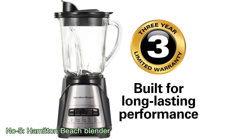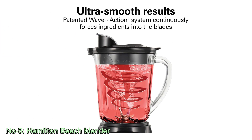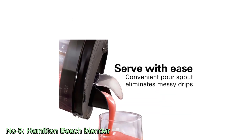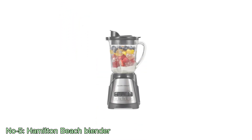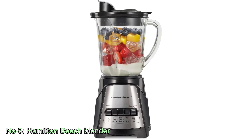Its sleek black design adds a modern touch to any kitchen. The wave action technology ensures smooth and consistent blending results. Whether you're in the mood for a refreshing smoothie or need to crush ice for your favorite beverages, the Hamilton Beach Power Elite Blender is a reliable choice that offers a wide range of functions for your culinary needs.